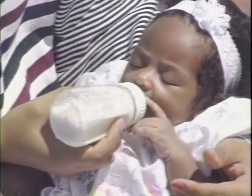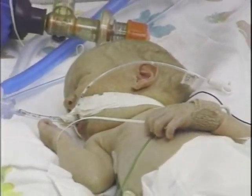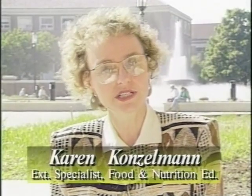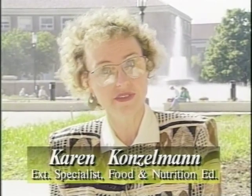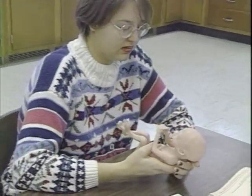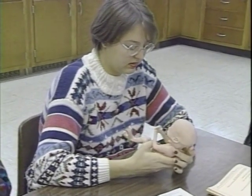Every time a baby is born less than five and a half pounds, that baby goes into intensive care. Intensive care nurseries for babies cost one to two thousand dollars a day, many times more. We have saved the state of Indiana about four million dollars.